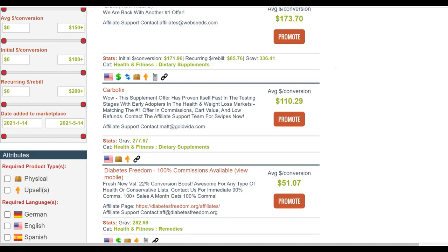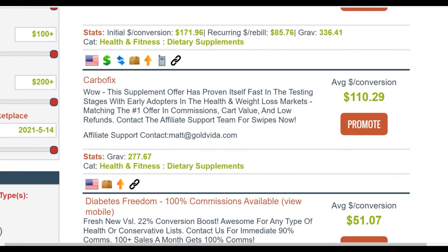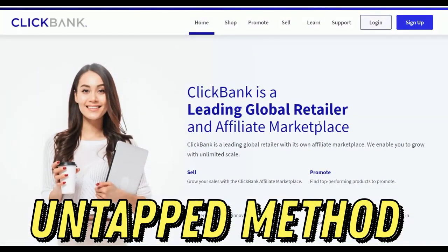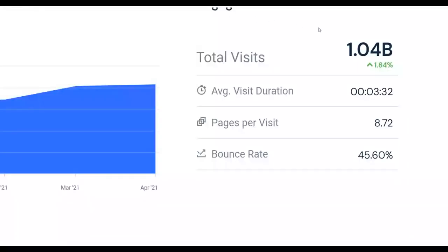What is up guys, welcome back to the channel. Today I'm going to show you a brand new traffic source and the exact method you can use to make money very fast in just a few days on ClickBank for 100% free. The method I'm going to show you in this video is one that many people are already using to promote offers on ClickBank and make a lot of money on complete autopilot.